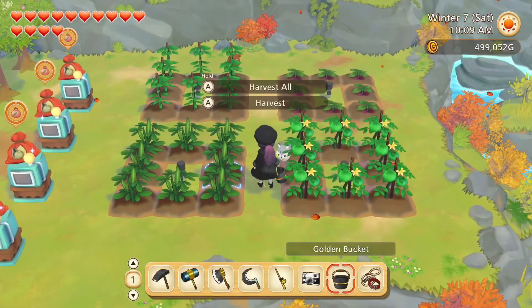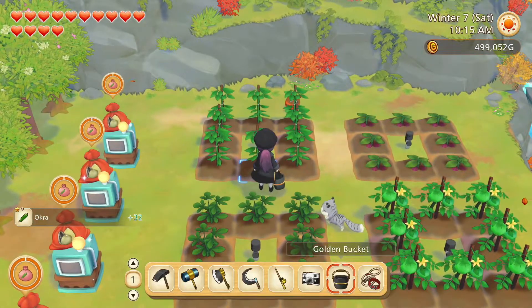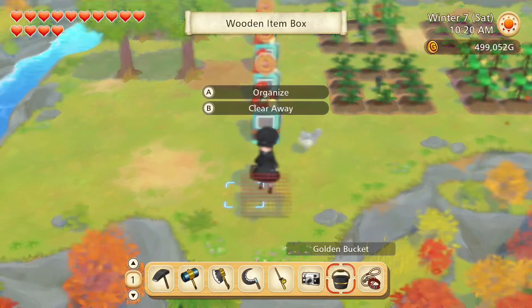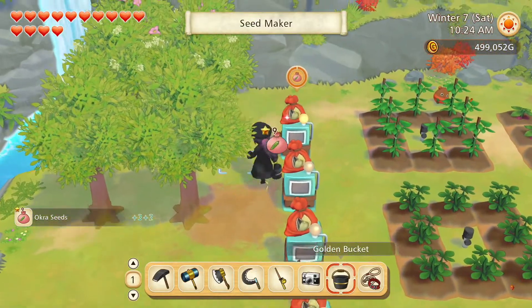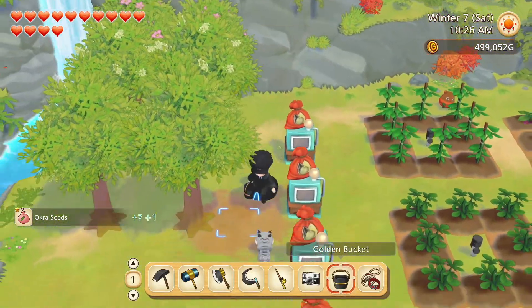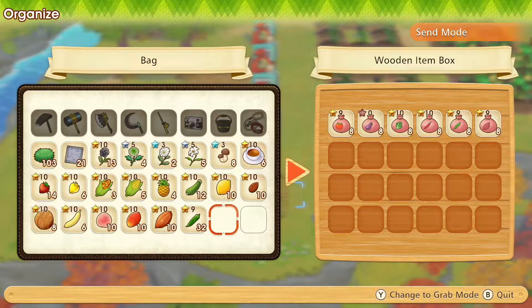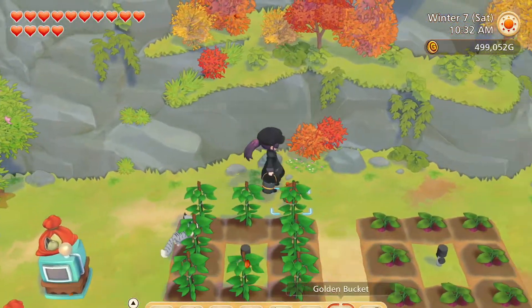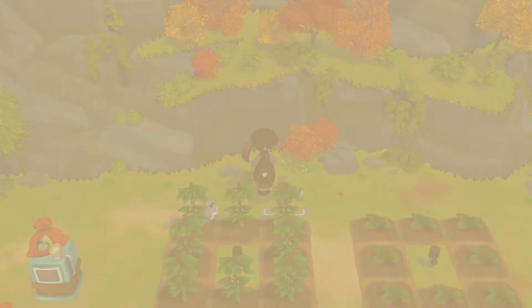There's an okra harvest here. And also some seeds — I think those are okra seeds. Let's grab them and take them into the chest. The seed situation is quite good here, nothing waiting to be made into seeds. So let's move on to the winter garden.